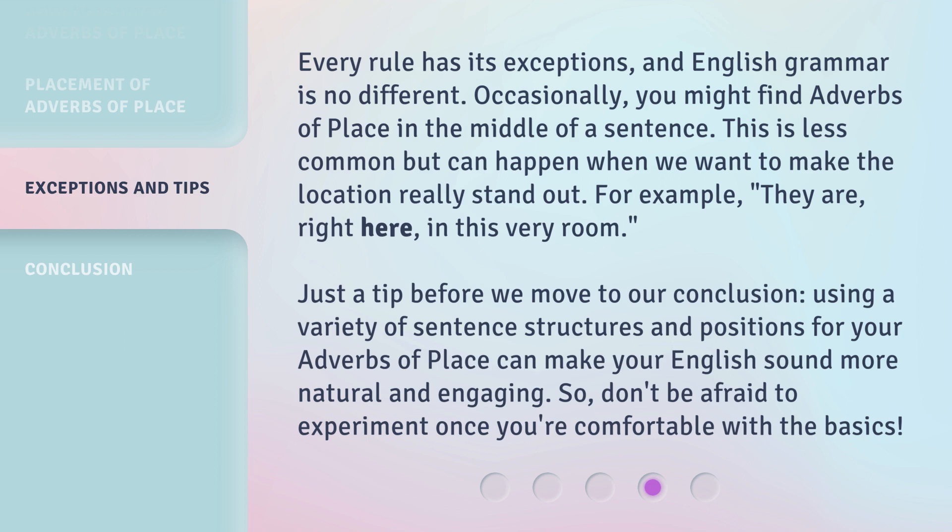Just a tip before we move to our conclusion: using a variety of sentence structures and positions for your adverbs of place can make your English sound more natural and engaging. So don't be afraid to experiment once you're comfortable with the basics.